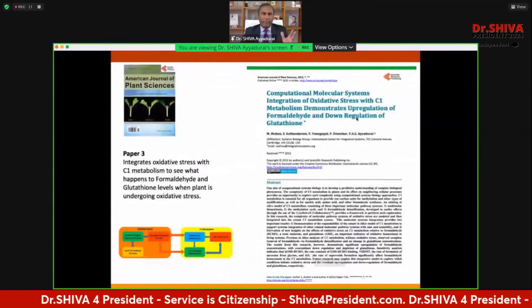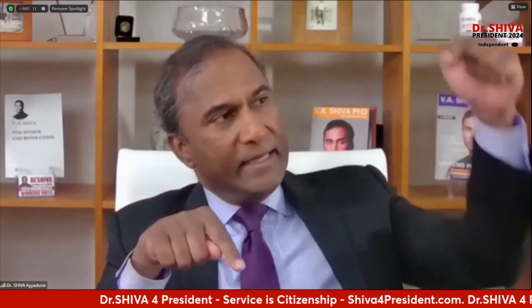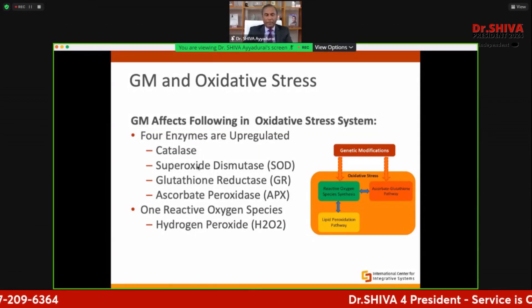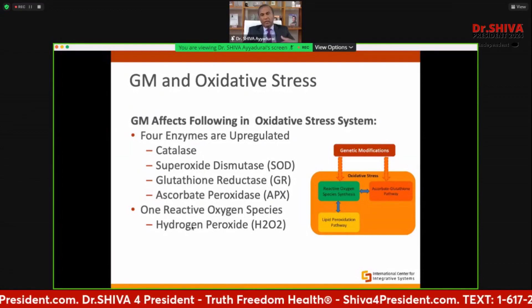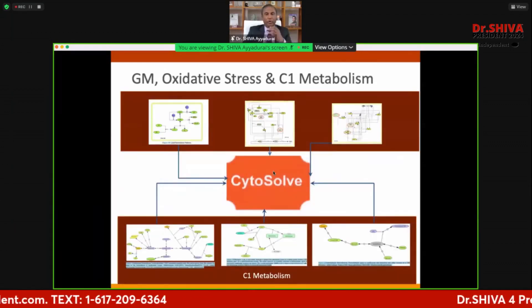Having done this, I was curious: what happens when a plant gets genetically modified? What happens at the molecular level when Monsanto inserted that gene to create Roundup Ready Soy? No one had done this research. I found independent research showing that four enzymes are upregulated during genetic modification: catalase, superoxide dismutase, glutathione reductase, and ascorbate peroxidase — plus reactive oxygen species. When I plugged those into our oxidative stress model connected to our C1 metabolism model — voila — I could see what happens.